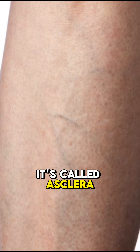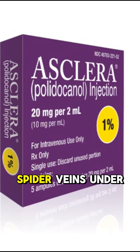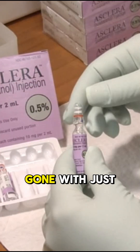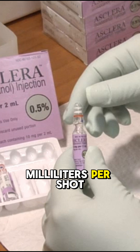You see those tiny spider veins on your legs? This injection makes them vanish in seconds. But here's the part no one talks about. It's called Asclera, and it's a sclerosing agent — that means it kills veins on purpose. Spider veins under one millimeter, reticular veins up to three millimeters? Gone with just 0.1 to 0.3 milliliters per shot.